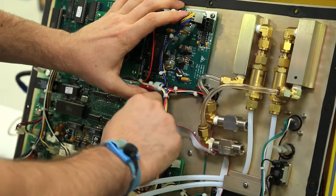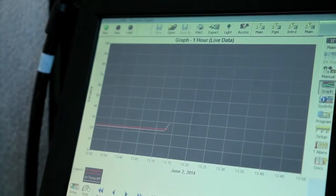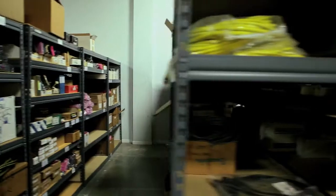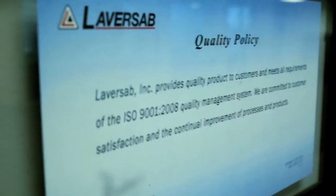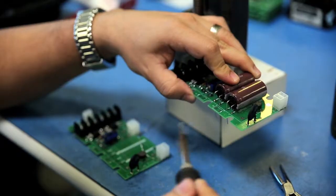Every single product that we build at Laversab goes through a 24-hour burn-in test that ensures product reliability. The fact that Laversab is ISO 9001 certified certainly makes it easier to ensure product quality.